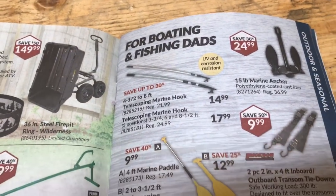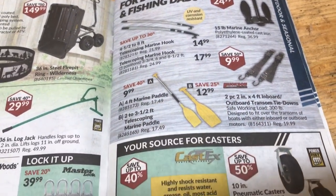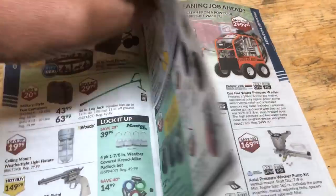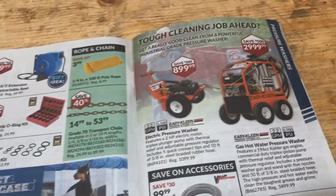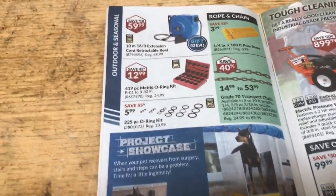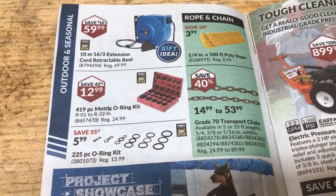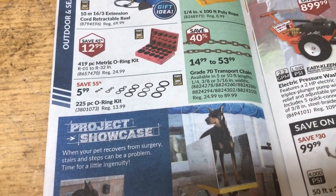Fishing boat. This must be a Father's Day flyer. Seasonal. Oh, there's the pressure washers again. They're really trying to get rid of them. I think they might have made a little mistake getting those and trying to sell them because they're too much — too much for what it is.